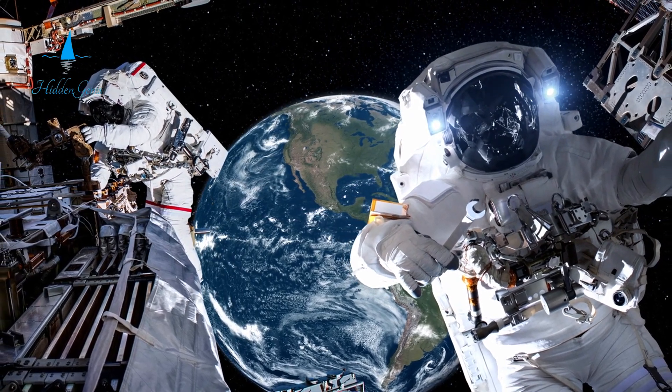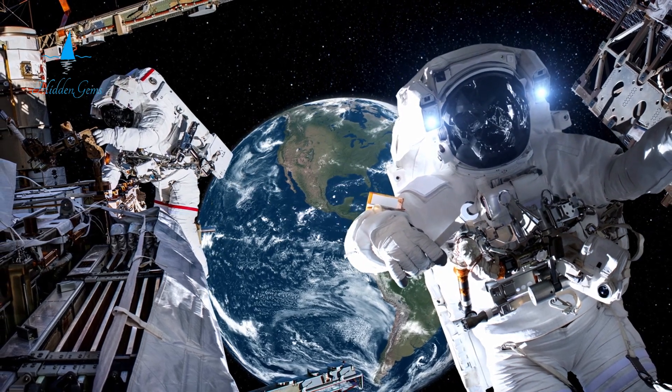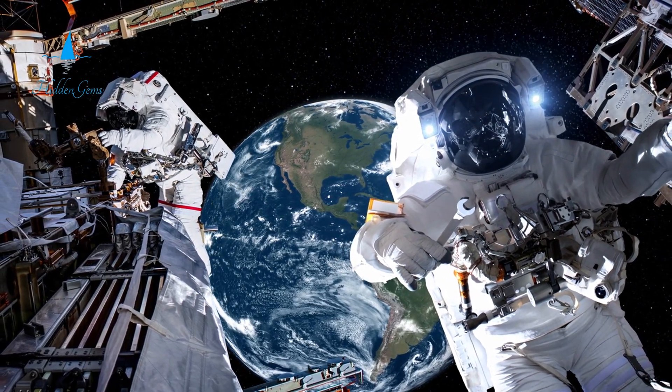Enjoy observatory shows that take you on a journey across the universe. It is the perfect place for both learning and fun.